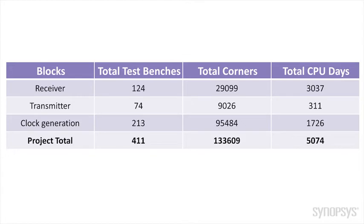What we can see here is that over 400 test benches were run, and each one of these test benches is run for hundreds or thousands of corners. In this project, it resulted in over 133,000 simulations being run, which took 5,000 CPU days or approximately 14 CPU years. And this was only the simulations on the analog part of the design, and there's a similar effort on the digital verification side.